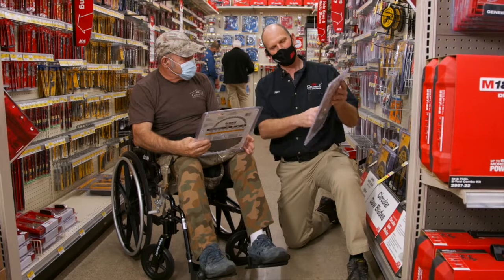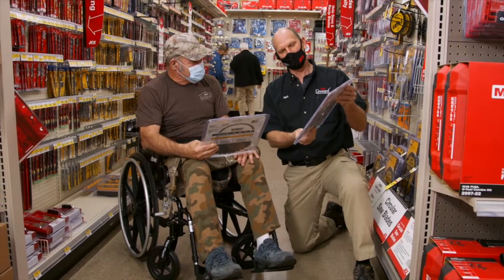Why do I love this store? You walk in the place and you just feel right at home. People call you by name, and I usually know them by name too — if not, we find out. I feel like a kid in a candy store every time I come here.